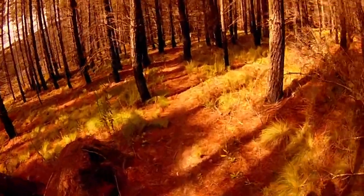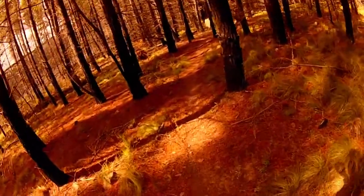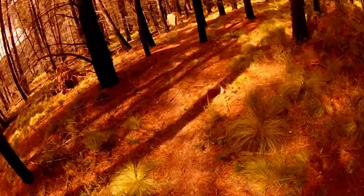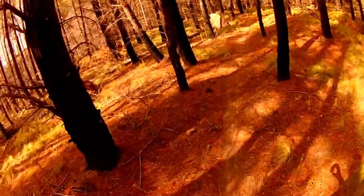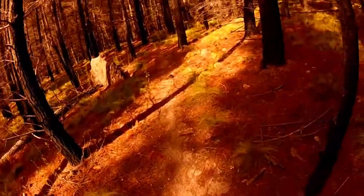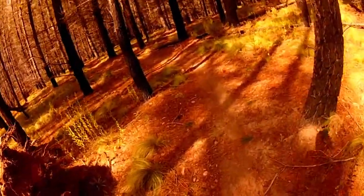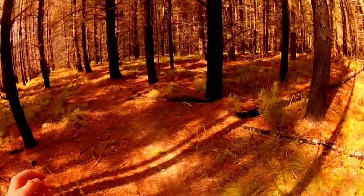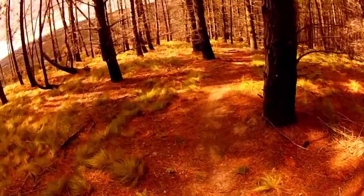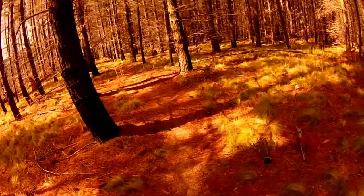Coming down here, we've got another straight away. It doesn't need a berm here but if there was some support it would be nice. Coming down here, this would benefit from some sort of support as you come around the corner - not necessarily a berm, but if it was a sharper turn it would need one. Just somewhat of a support would be better.